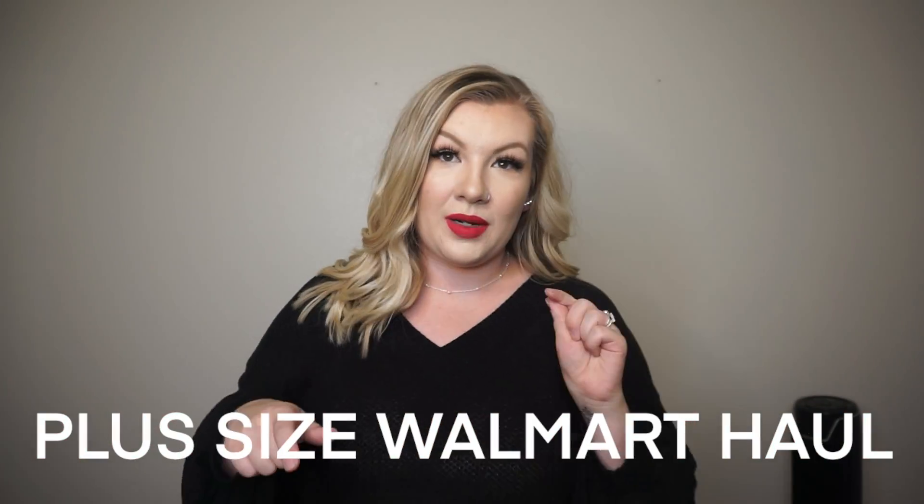I actually had a lot of fun filming the Walmart one last time. I kind of like being able to just go into the store, pick stuff out, bring it home, and try it on. I'm going to try my best to find links to everything I have even though I bought it in store, so I will hopefully have the links down in the description. The top I'm wearing right now is just a top from my last Shein haul, which I will link right here.